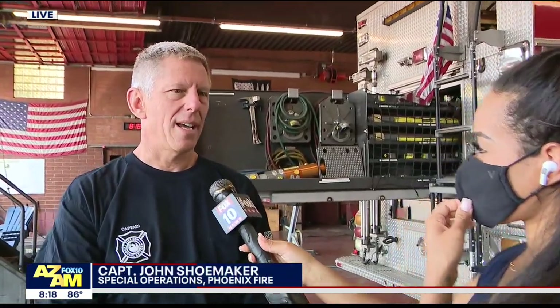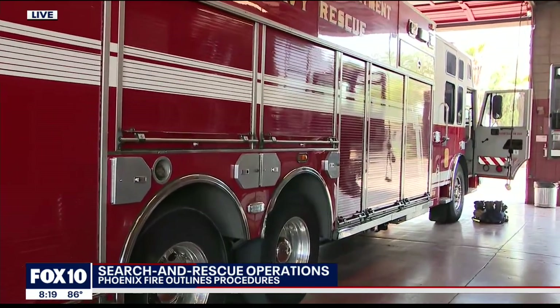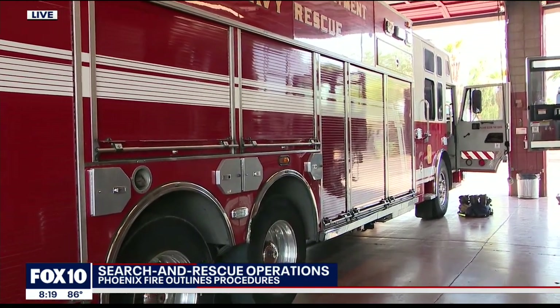As basic technical rescue technicians, we go through a five-week class that covers a bunch of different disciplines, including structural collapse rescue. For the specifics of structural collapse, we have an SCS or SCT — structural collapse specialist or structural collapse technician class — that we go through in addition to that. This truck behind us is a heavy rescue truck, and it has the equipment necessary to start rescues in the event of a situation like what happened in Miami.